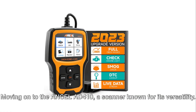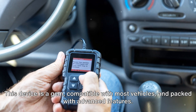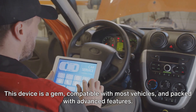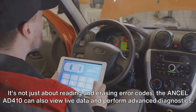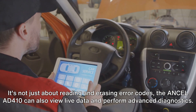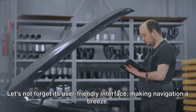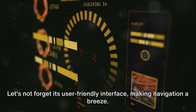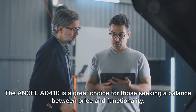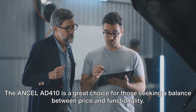Moving on to the Ancel AD410, a scanner known for its versatility. This device is compatible with most vehicles and packed with advanced features. It's not just about reading and erasing error codes — the Ancel AD410 can also view live data and perform advanced diagnostics. Its user-friendly interface makes navigation a breeze. On the flip side, it might be a bit too complex for beginners. The Ancel AD410 is a great choice for those seeking a balance between price and functionality.